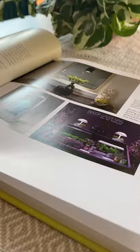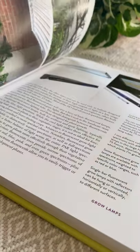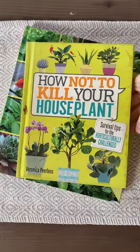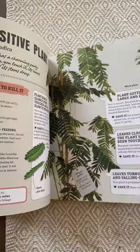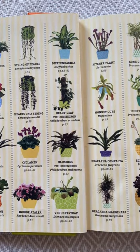Gardening Under Lights. I can tell you this was a lifesaver last winter because it has all the information a plant beginner needs about grow lights and how not to kill your houseplant. With care guides for more than 100 plants and pictures of all of them, just in case you don't know the name of yours.